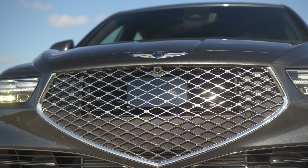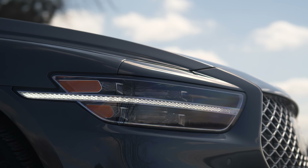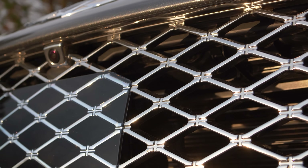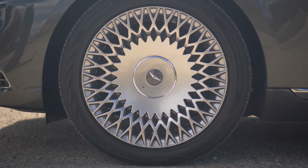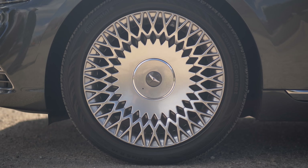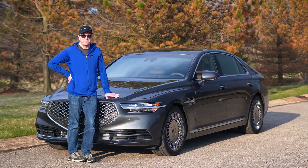And then you take a look at the front end. This is Genesis' new fascia, headlights, grille. The grille is enormous — it's bigger than it's ever been. Look at the wheels. It's straight out of an 80s luxury car movie. Good luck cleaning those, by the way.